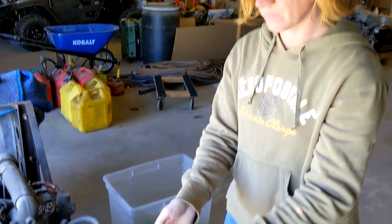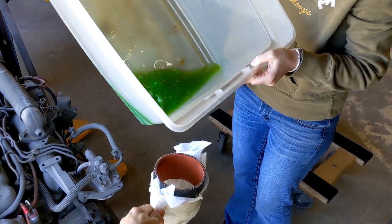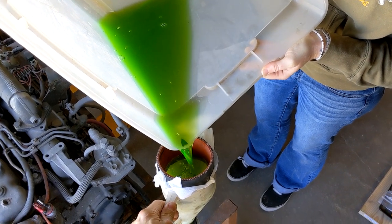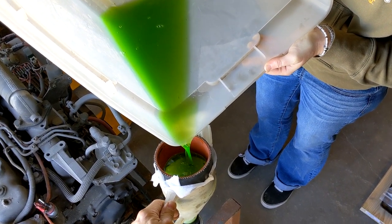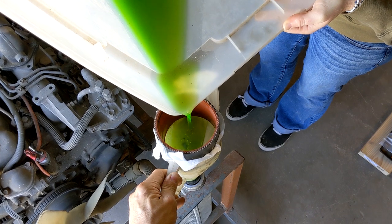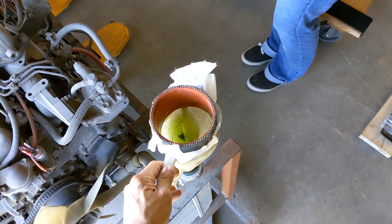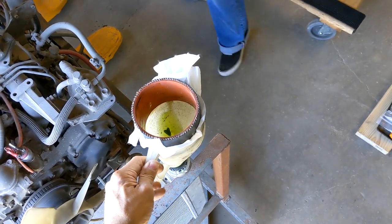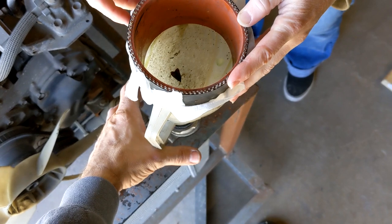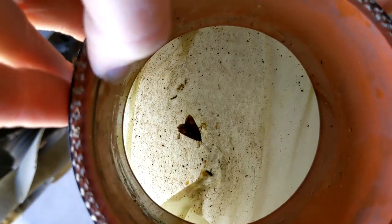There we go. I don't know how much more antifreeze this radiator can take. As you can see, there's a lot of junk — we're getting down to the bottom now. That antifreeze that came out, we won't be able to recycle — that's waste. It really catches a lot of dirt.